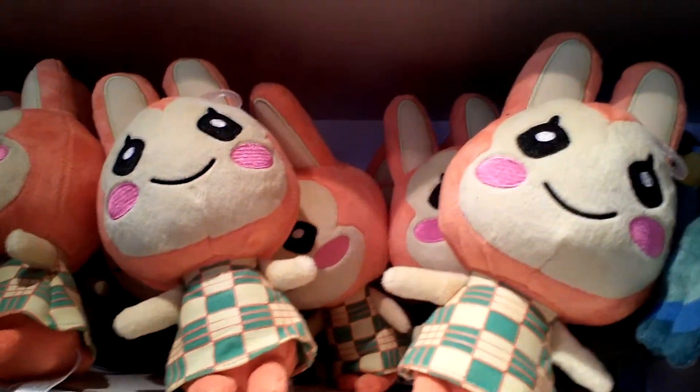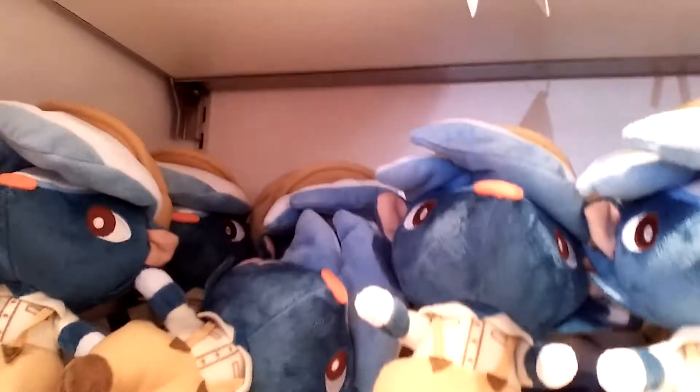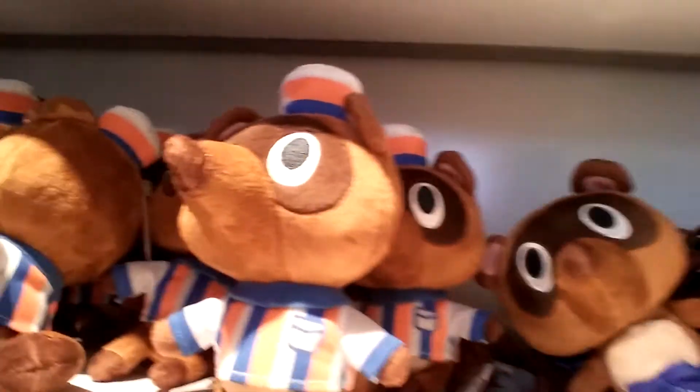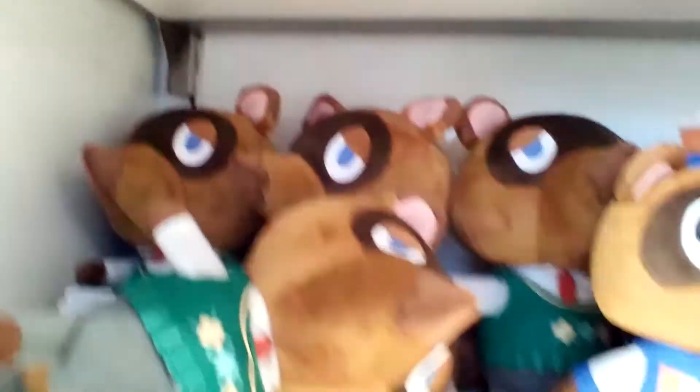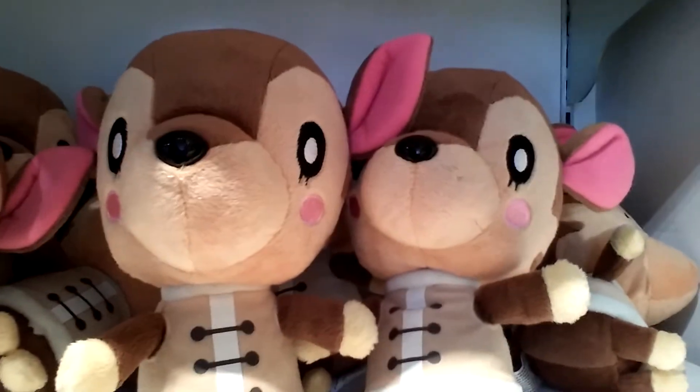Back to the Animal Crossing plushies. We have the wonderful bunnies, roosters. This is Price and Kicks. Timmy and Tommy are down here — say hi, guys. We've got Tom Nook, Porter, and Fauna.